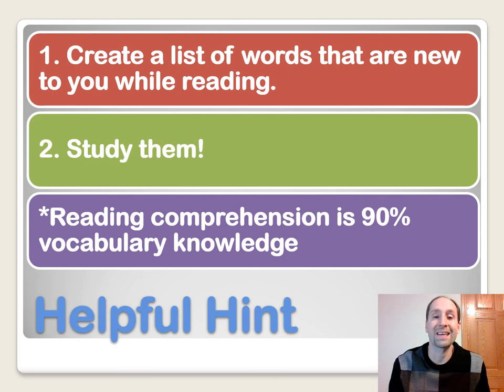My helpful hint is: as you're practicing, create a list of words that are new to you, write them down, and then study them. Reading comprehension is about 90% vocabulary knowledge. In lesson number five, I'm going to give you a list of 50 words I think you'll find helpful for the test. It's also good to make your own list. In lesson five, I'm going to give you a Quizlet where you can practice these words, and you could even create your own Quizlet list as well.